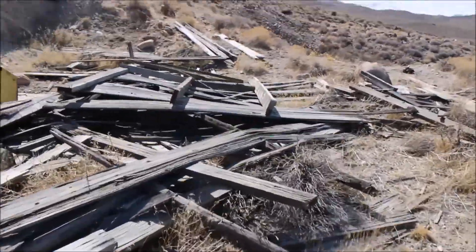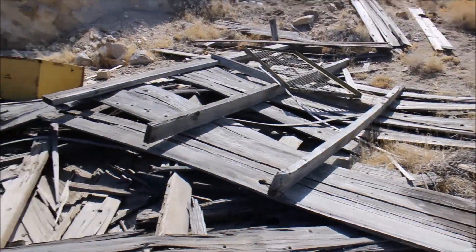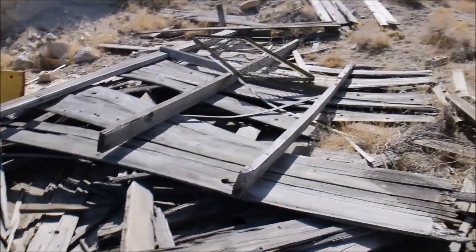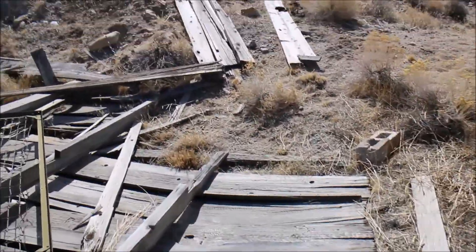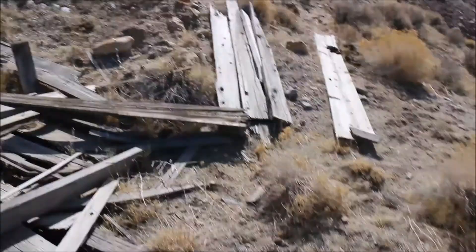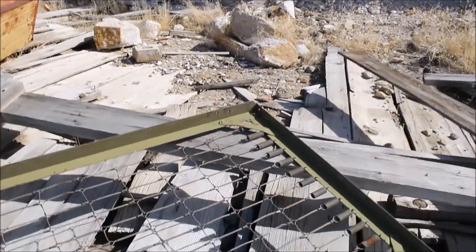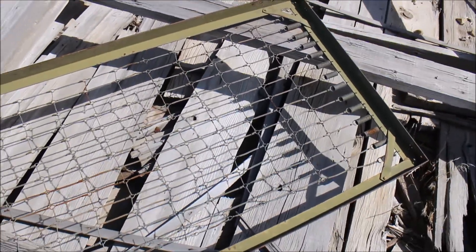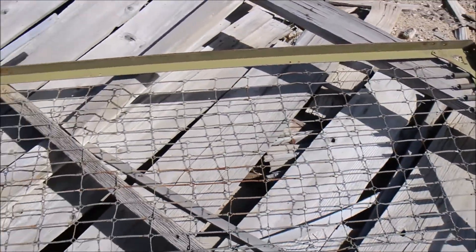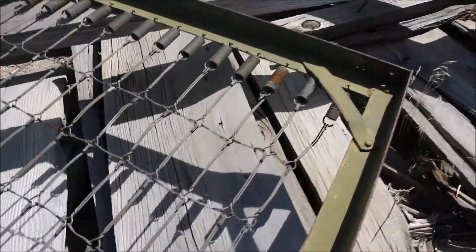Look at all this. Look at all that wood. Looks like this is like a spring — a spring bed or something. I don't know. Looks like an old one though. Let's look at that.